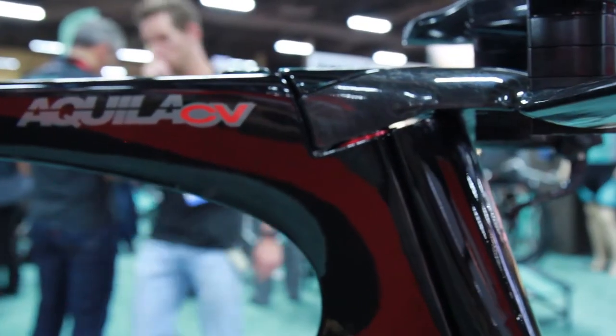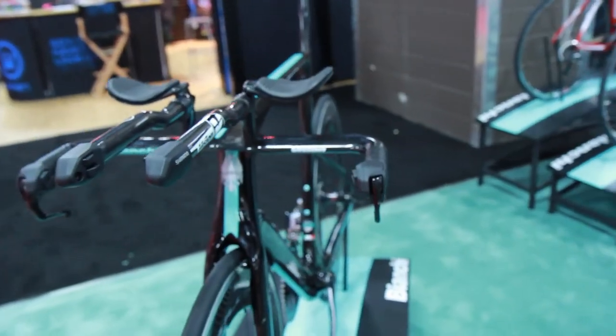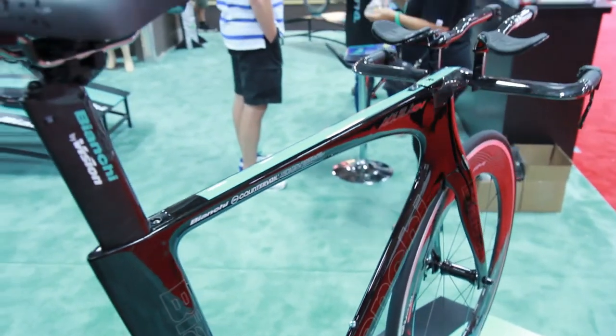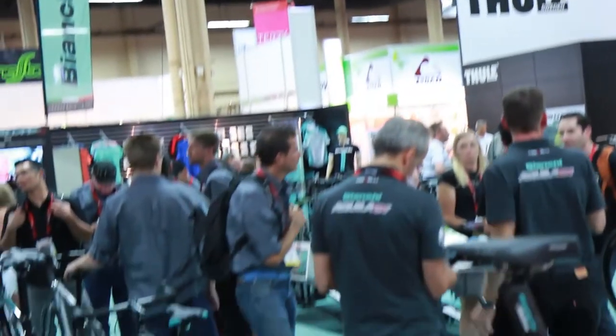Can you talk about the time trial bike, the Aquila, and what's new? The Aquila is a big project for us. We studied this project one and a half years ago to develop a fast TT and triathlon bike. We used the latest technology and CFD software to develop the bike because aerodynamic shape is super important. We used CFD software to find the best shape to reduce drag as much as possible, we went into the wind tunnel, and the bike is really super fast. We use the aerofoil shape that is standard for this type of bike.